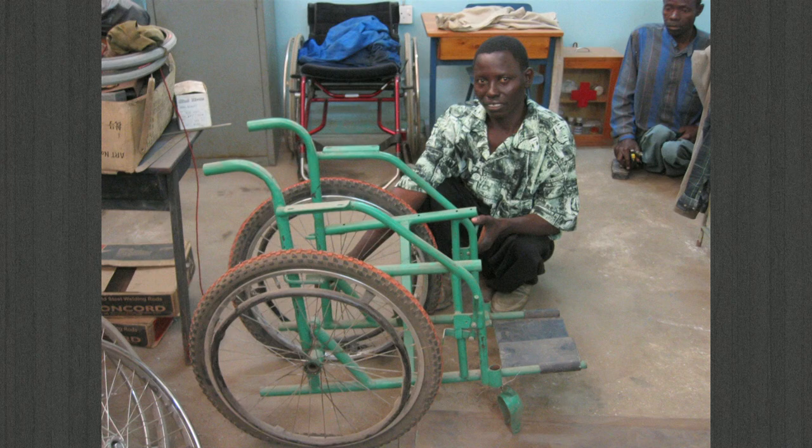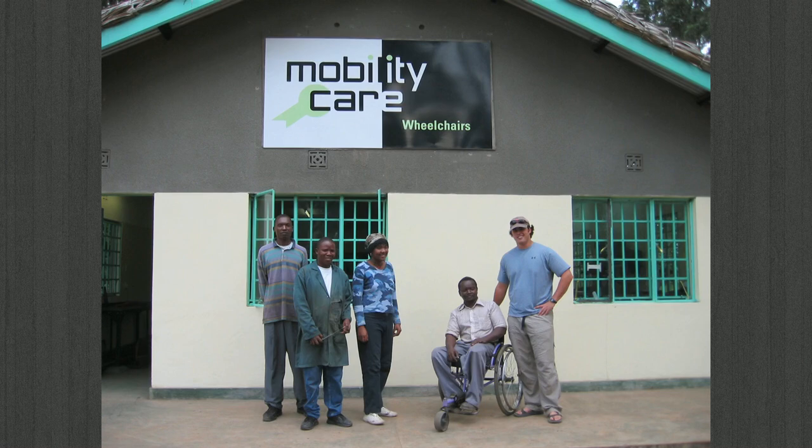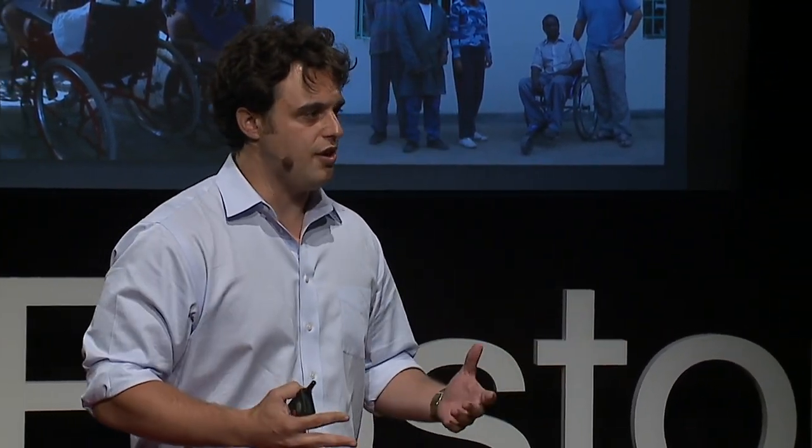I started looking at wheelchairs in developing countries in 2005 when I spent the summer assessing the state of technology in Tanzania. I talked to wheelchair users, wheelchair manufacturers, and disability groups. What stood out to me is that there wasn't a device available that was designed for rural areas — one that could go fast and efficiently on many types of terrain. So, being a mechanical engineer at MIT with lots of resources available to me, I thought I'd try to do something about it.